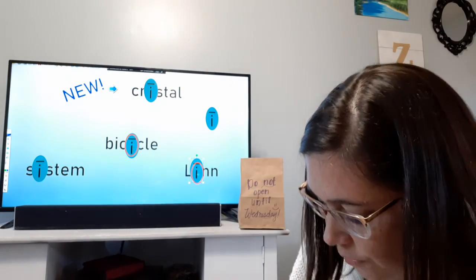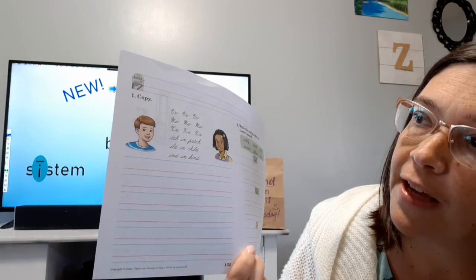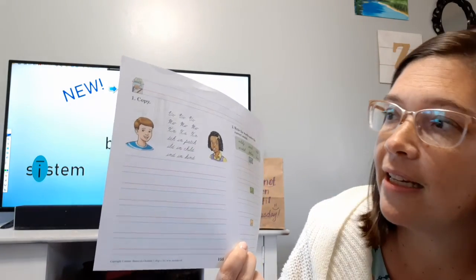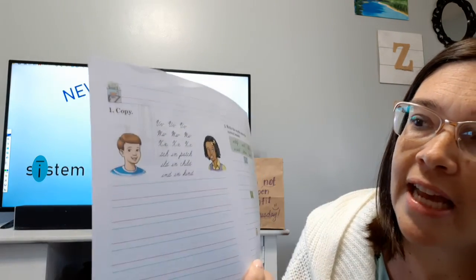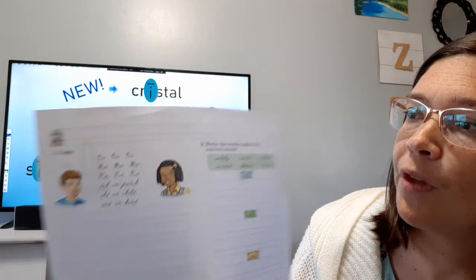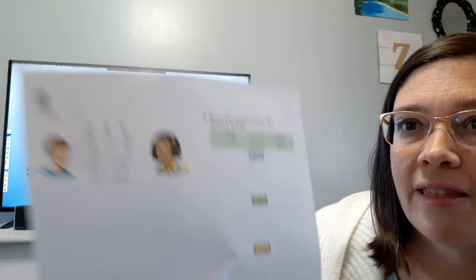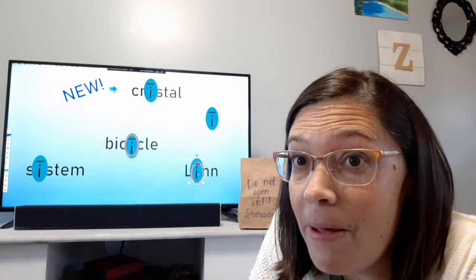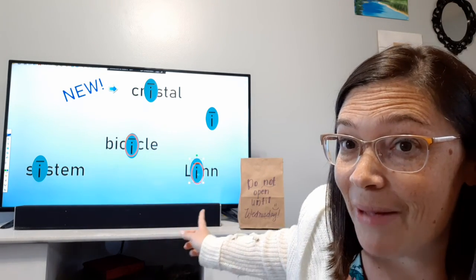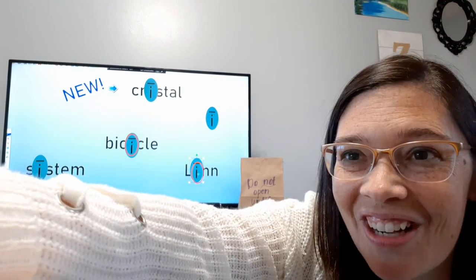Then the last thing you're going to do is your writing page. You're going to copy those letters — we're working on V, W, and X. And then we have 'in patch,' 'I'll be in child,' and 'I'm in kind.' Over here, number two: you write the word under the special sound it goes with. And that's all you have to do. That's the end of our videos for today. Remember, don't touch the mystery bag — don't open it until it's time. I'll see you tomorrow.